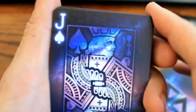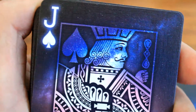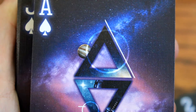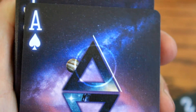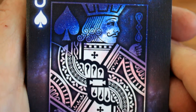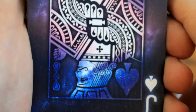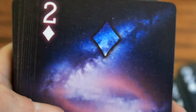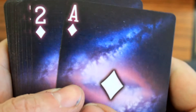One thing I noticed right off the bat with these cards — I want you guys to see this detail. Look at how they took the galaxy background and just overlaid the jack on the corpus. That is absolutely amazing, the genius to think about something like that. Same thing with the queen, king, ace of diamonds, two — it's the same thing when you go across.